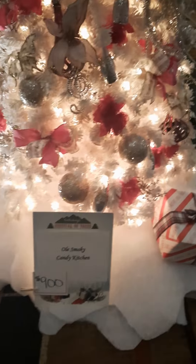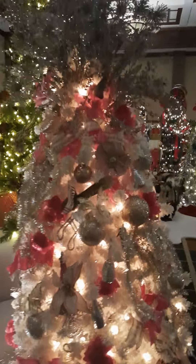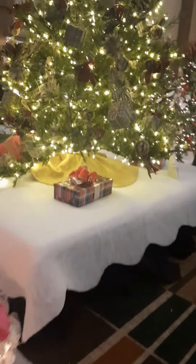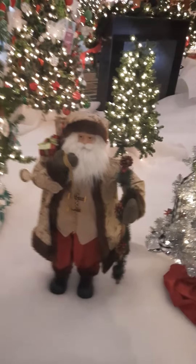All kinds of stuff going on here. Old Smoky Candy Kitchen donated this one. We've got a couple different versions of Santa here — and then we've got a smaller version here.